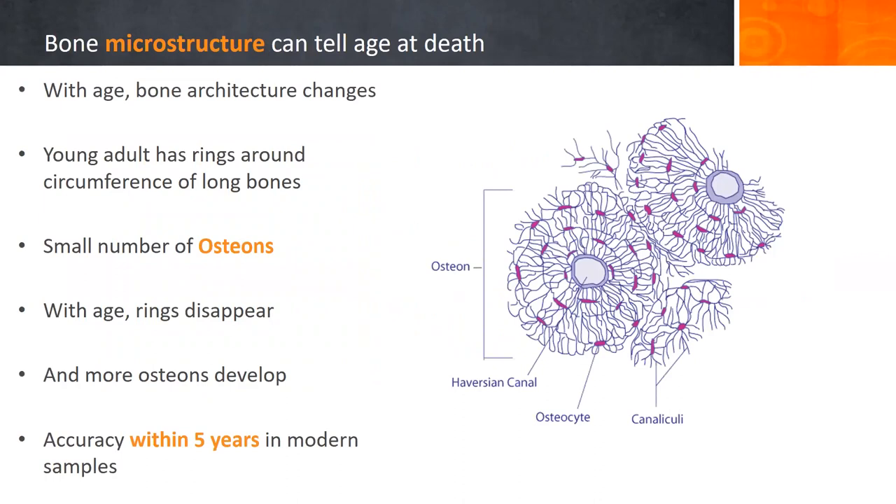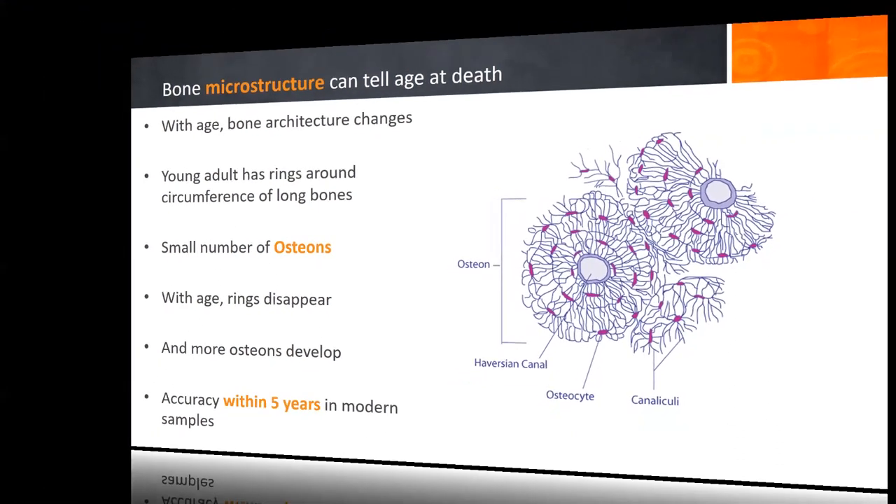By looking at bone microstructure, you can tell the age of an individual. With age, the bone architecture at the cellular level changes quite a bit. A young adult has rings around the circumference of long bones—these osteons—and will have a small number. With age, the rings fade and disappear, and you get more and more osteons. This is accurate within about five years in modern samples, and the degree to which it applies in prehistory is probably fairly similar.